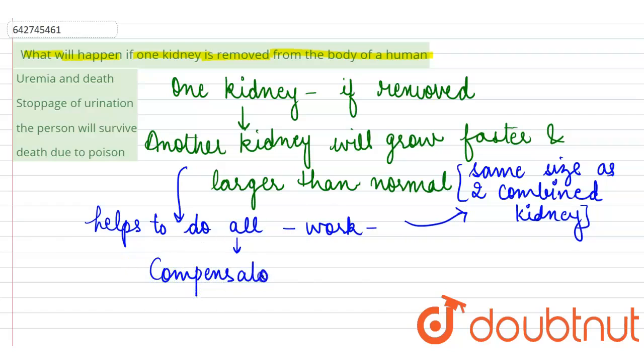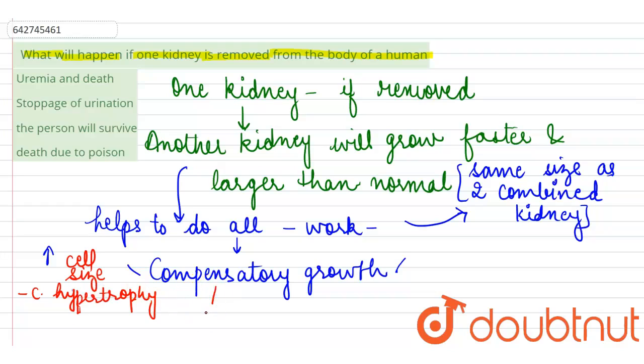This pattern of growth is known as compensatory growth, and it is the result of two factors. The first is an increase in cell size, which is known as compensatory hypertrophy. The second factor is an increase in cell division, which leads to compensatory hyperplasia.